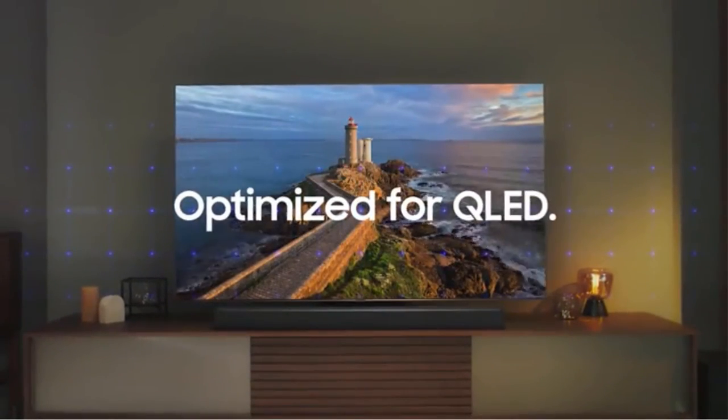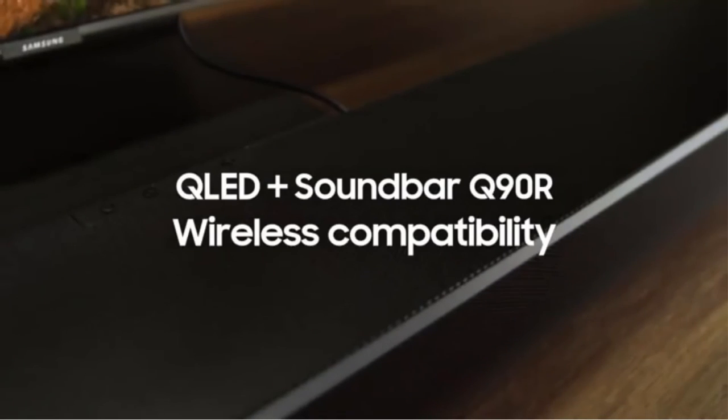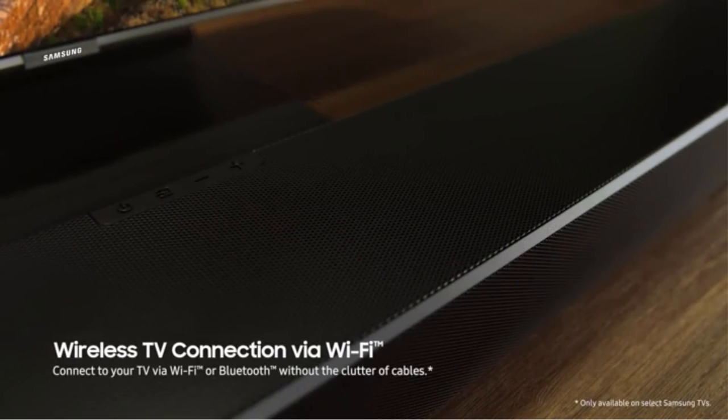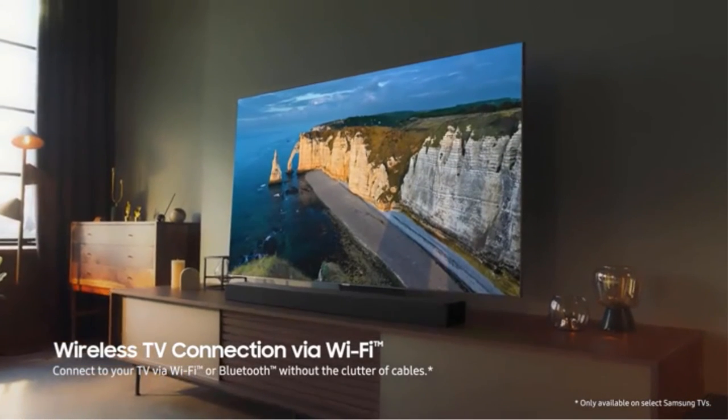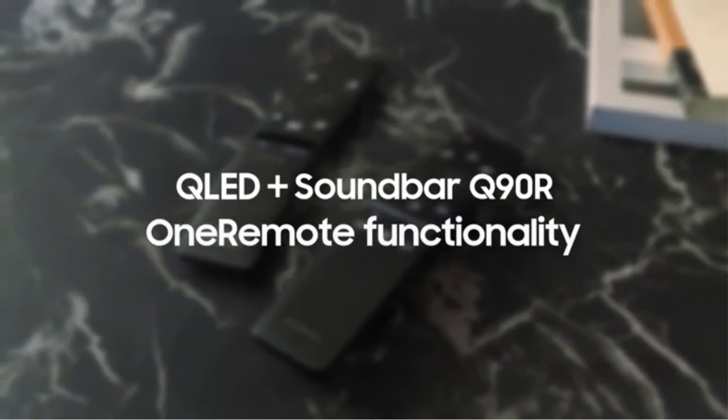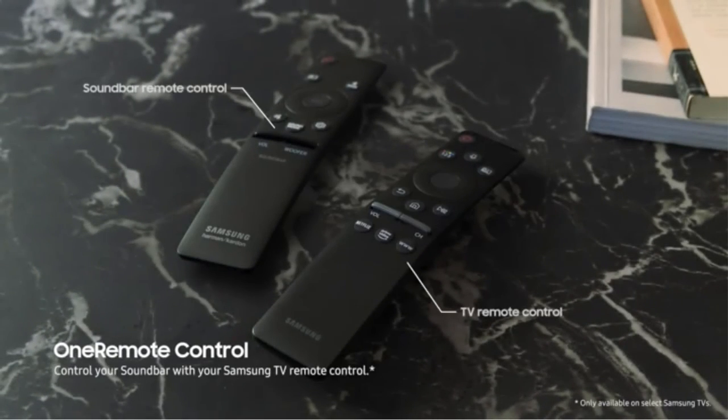The Samsung Home Theater System is a force to be reckoned with. With a total of 17 built-in speakers, you get a multi-dimensional cinematic experience that offers rich bass, clear midrange, and crisp highs. It also offers proprietary adaptive sound technology that can deliver optimized audio on the fly based on the sound signal coming from your TV or Blu-ray player.